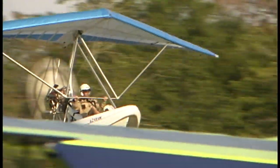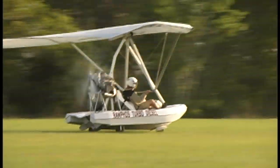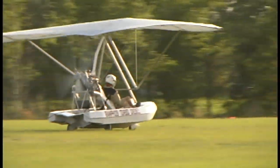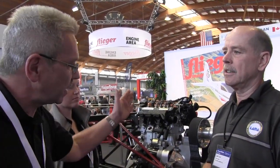What RPM does this engine operate at? The revolutions are limited to 3,800 by us, with a maximum of 4,200. Normal operating speed at the moment is 3,400. That is what we are operating on — about half of maximum.